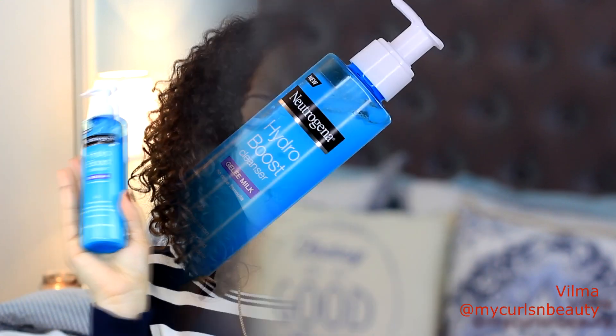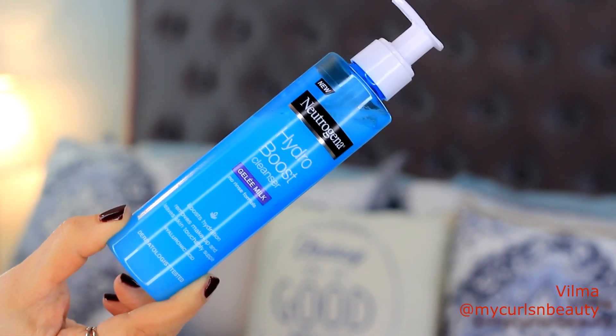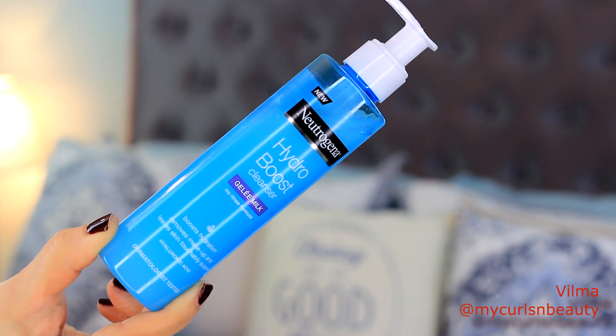I like the color scheme — it doesn't look cheap at all, a lot of high-end products look similar to this. It says it's supposed to boost hydration, remove makeup, and leave skin touchably supple. Like the rest of the line, it has hyaluronic acid. On the back, the description says you're supposed to apply this with a cotton wool, massage it all over the face, and not rinse it off.